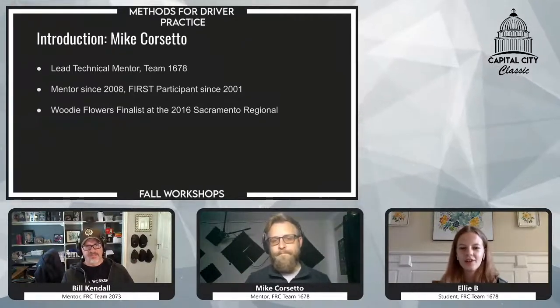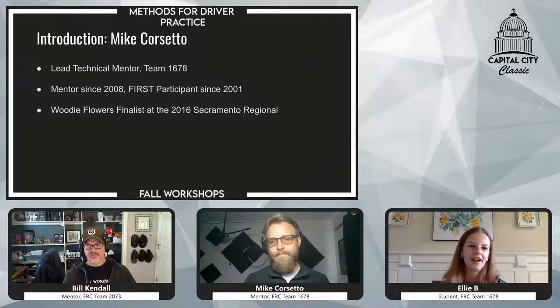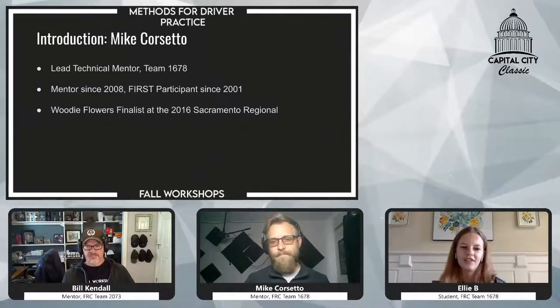If you have any questions that you would like to ask our panelists, please put them in the YouTube chat, and I will be watching that and relay your questions to our presenters.